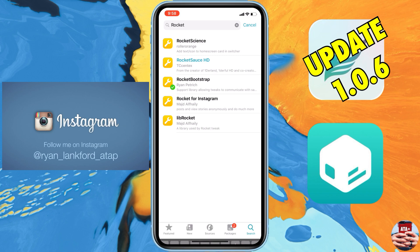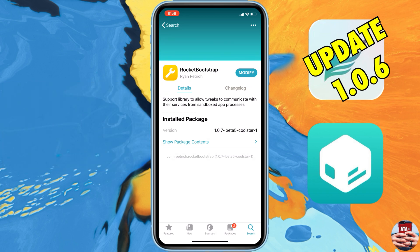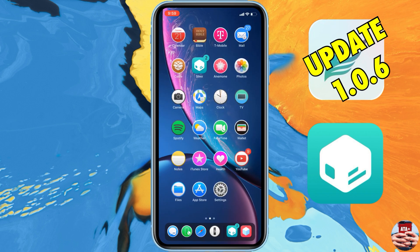Before we do anything, I want to talk about RocketBootstrap in Sileo. Make sure that you have updated RocketBootstrap to 1.0.7 — this is the newest version. If you haven't already checked Sileo this weekend and you're looking to update your jailbreak, navigate to Sileo and update RocketBootstrap. There should be a prompt for you to do so.